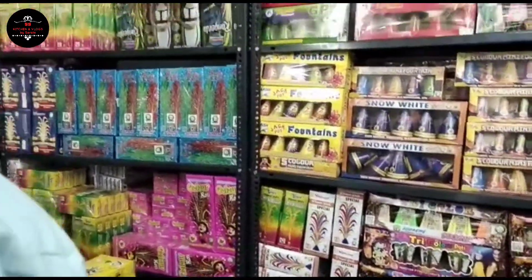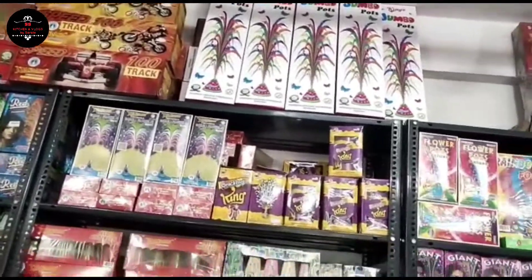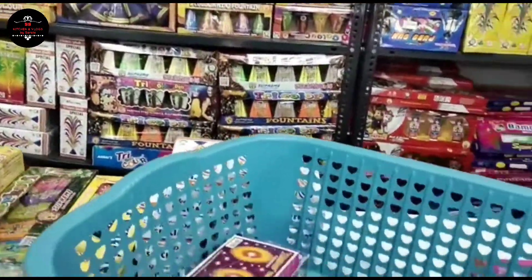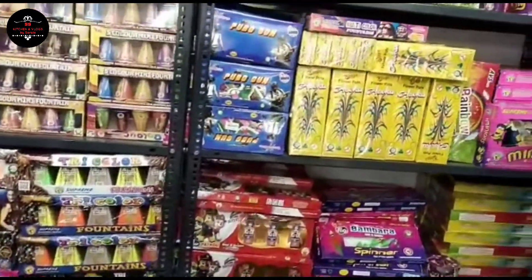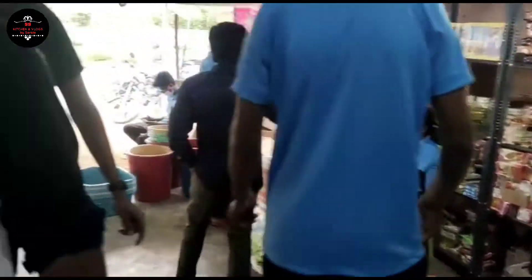There are many varieties here. The chichu buddhals are also added. We will put it in the chichu buddhals and select the chichu buddhals.